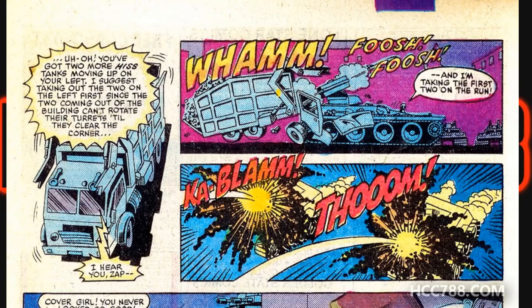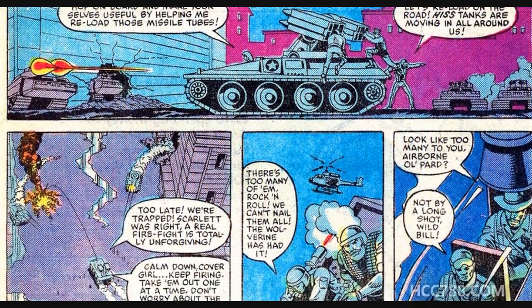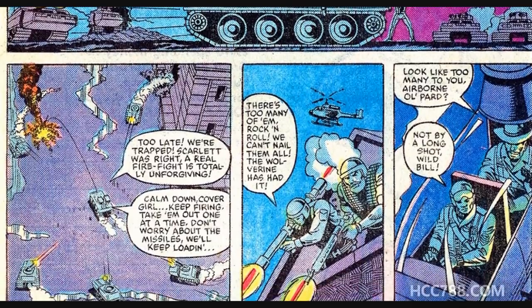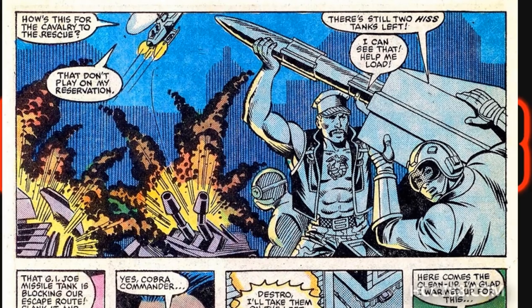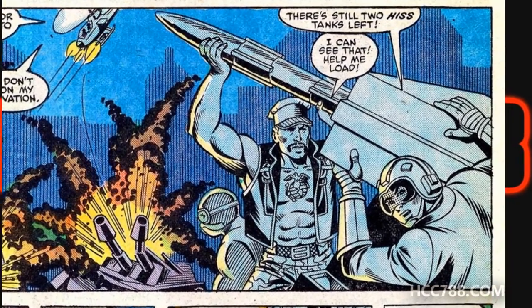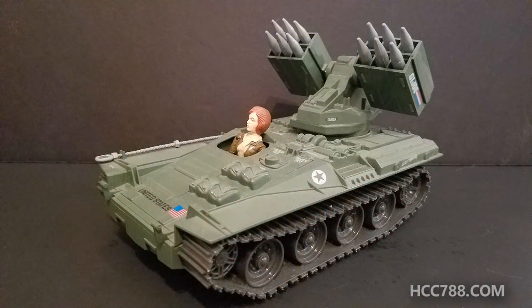That's when it's revealed that a garbage truck that had been sitting outside the building was concealing the Wolverine, which bursts out and starts taking out Hiss tanks with its missiles. There's a pretty exciting battle here with multiple vehicles and characters. As the Wolverine fires its missiles, the Joes continually reload new missiles into the launcher — this is something I always wanted on the toy. The toy was a 12-shot; once its 12 missiles were fired, it was done. But in the comic book, the Wolverine is apparently able to store additional missiles somewhere.